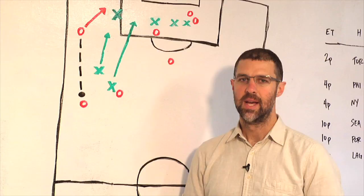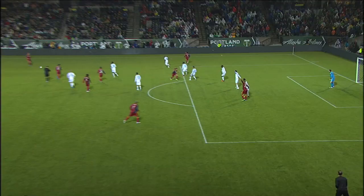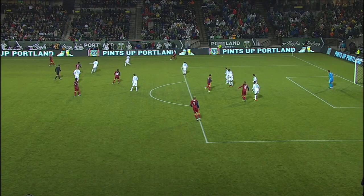Alright, let's wind it back and break it down. At this point, the Timbers are trying to push out, but the ball is with RSL's Chris Winger out on the left side. There's very little pressure on him. Darlington Nagby and James Marcelin are approaching, but they're coming very slowly. That allows Winger to play an easy ball down the line to Fabian Espindola.